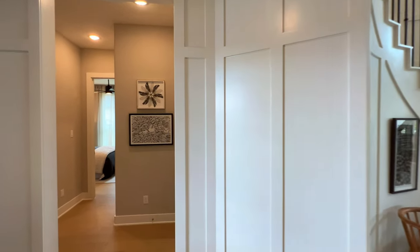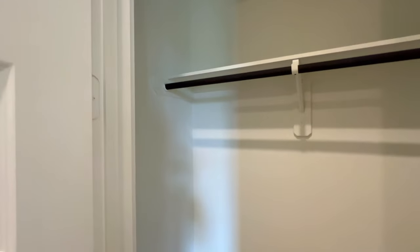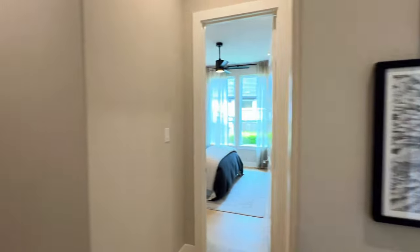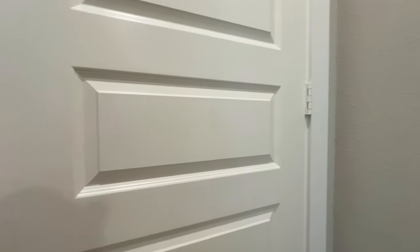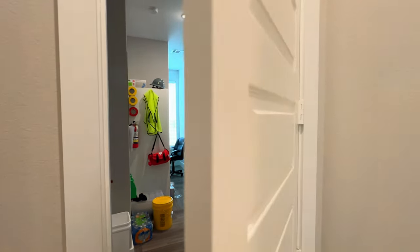Continuing along, you will have this coat closet right here, not to mention you're going to have this guest room over here. And that would be the one-car garage.